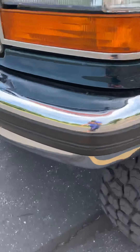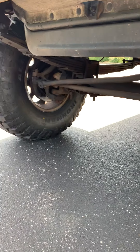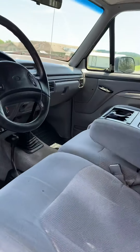It's got a Dana 60 axle — it's all done right. This truck has never been abused. It's in remarkable shape.